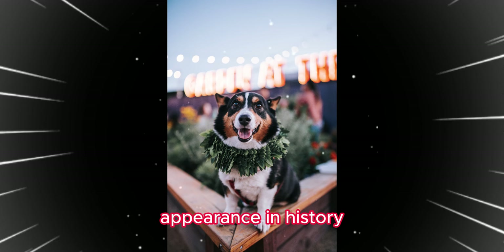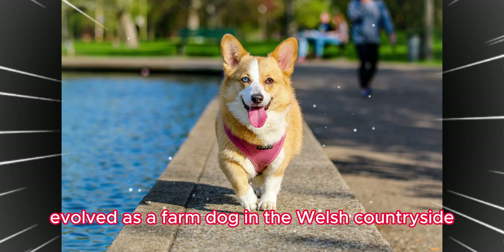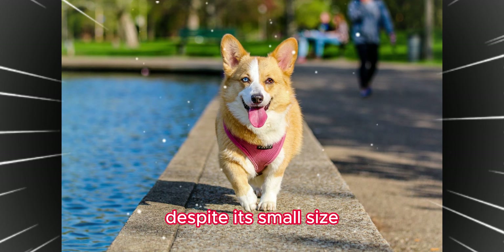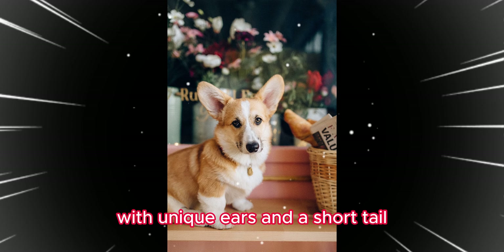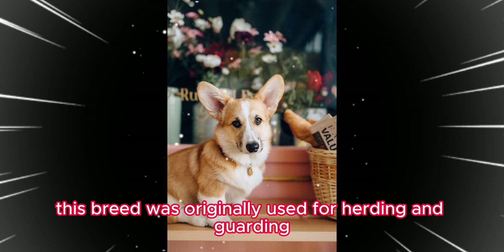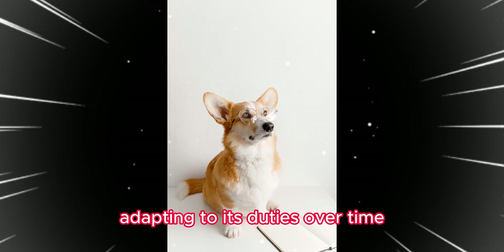The Pembroke Welsh Corgi evolved as a farm dog in the Welsh countryside. Despite its small size, it has a sturdy build with unique ears and a short tail. This breed was originally used for herding and guarding, adapting to its duties over time.